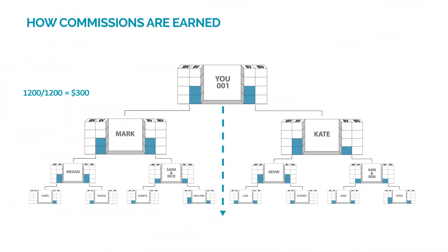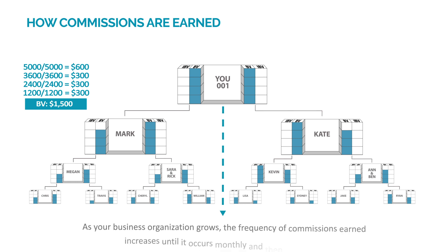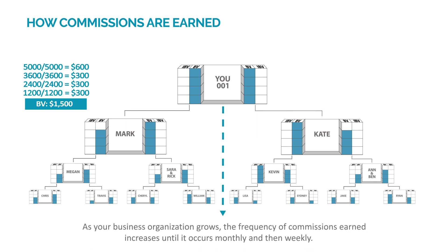When you accrue at least 1,200 BV more in your left and right banks, equaling a total of at least 2,400 BV in each bank, you earn another $300 commission. When you accrue at least 1,200 BV more, equaling a total of at least 3,600 BV in each bank, you earn another $300 commission. And finally, when you accrue at least 1,400 BV more, equaling a total of at least 5,000 BV in each bank, you will earn a $600 commission. You have the potential to earn $1,500 per week from BV for each business development center. Once you meet the 5,000 BV criteria, your left and right banks are reset to zero and begin to accrue new volume. As your business organization grows, the frequency of commissions earned increases until it occurs monthly and then weekly.